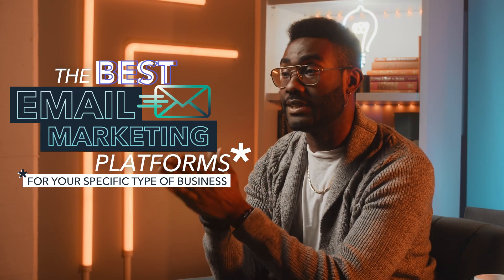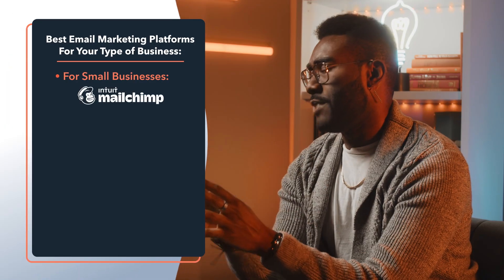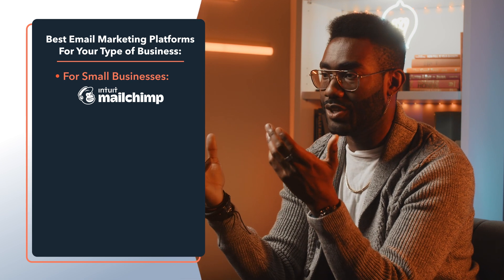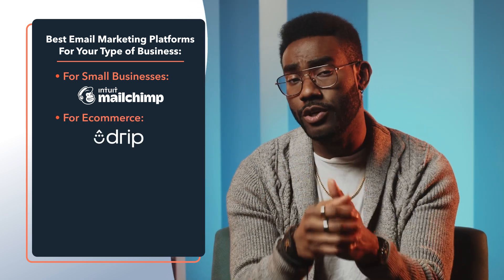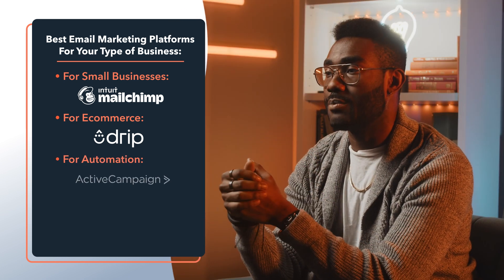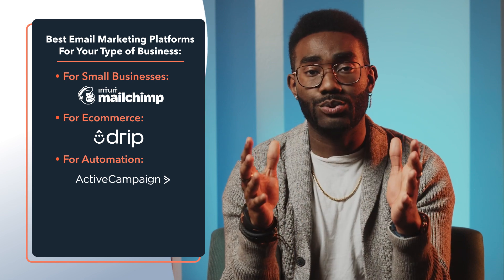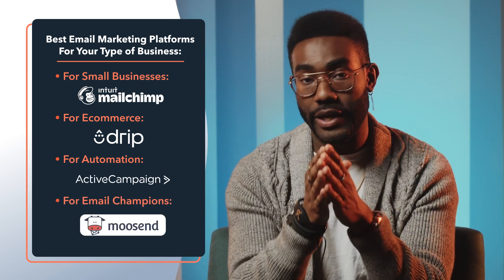Email marketing has been around for so long and remains so successful that there are tons of solutions out there. Now let's get into the best platforms for your specific type of business. MailChimp is probably the best option for small businesses with limited market growth — just make sure your email list doesn't outgrow your budget. For e-commerce, Drip could be your first platform, or if your campaigns need lots of automation options, check out ActiveCampaign. For businesses that want to grow a huge email list without a huge monthly bill, Moosend is the way to go.